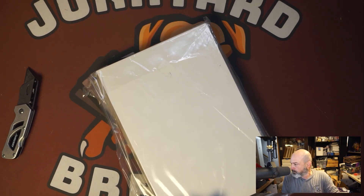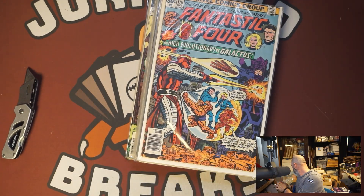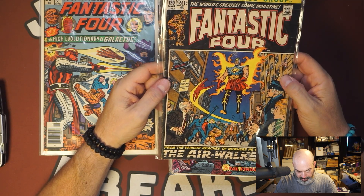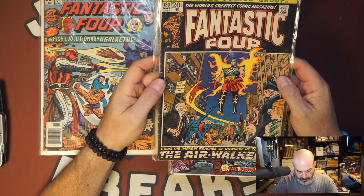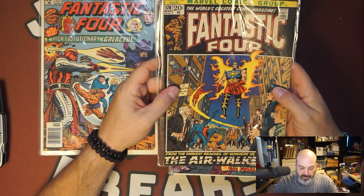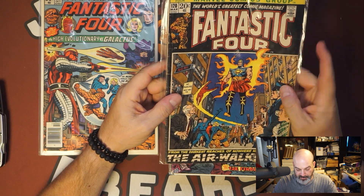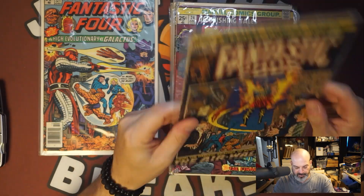It's a Ziploc. Let's see what I got. FF 175 — this is a dollar book, $120. The Air Walker. This is actually a pretty decent book. This is Galactus' first... what are they called? Whatever Silver Surfer was — this is the next guy after Silver Surfer. His herald is not Silver Surfer, it's this guy. I don't know if he's the Air Walker or the Fire Walker, something like that. It's not in the best shape, but this is actually a key issue.